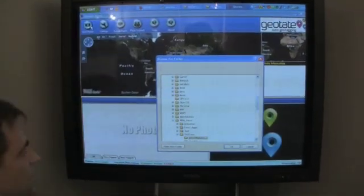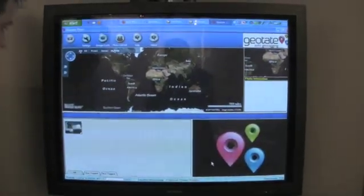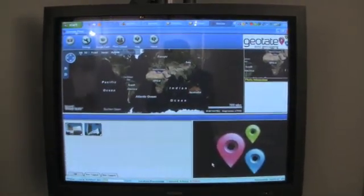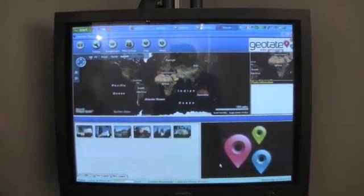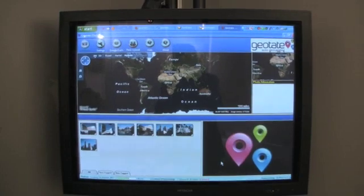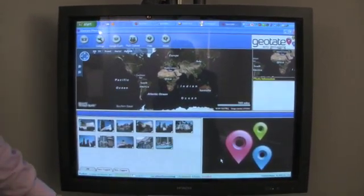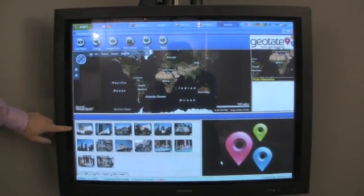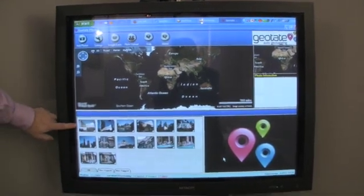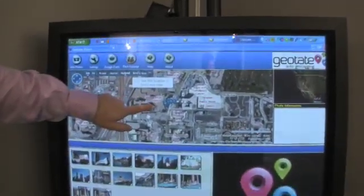I'm uploading the pictures from the camera into the application, and at the same time we're going to start calculating the GPS coordinates of these pictures. This is happening on this PC and not in the camera. This will take a few seconds — it is calculating the position of the first picture and you will see the positions popping up on this map.